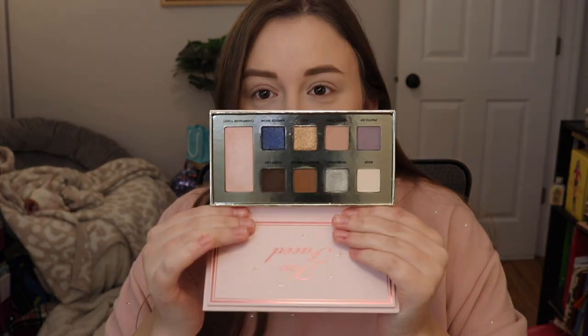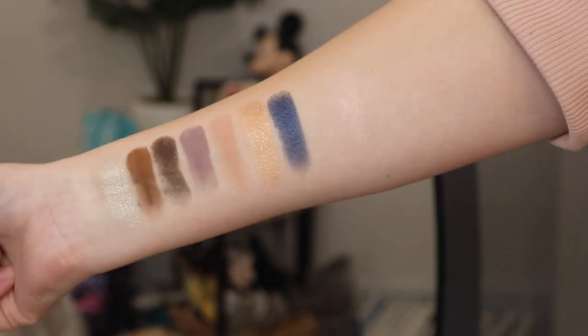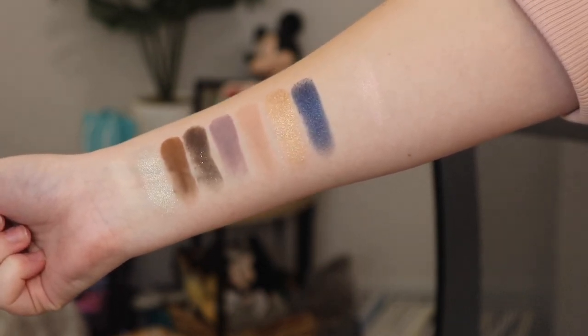Inside, the palette has eight eyeshadows and one highlighter. The shades are RSVP, Tinseltown, Ready to Mingle, Guest List, Photo Op, Velvet Rope, NYE, Awards Show, and Champagne Toast. It also comes with a lip plumper. It has this pretty pink iridescence in the container, but on a swatch it looks clear, and there isn't really a name for it, so I'm going to assume this is the original.